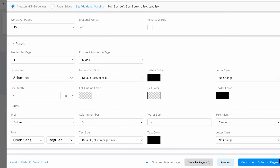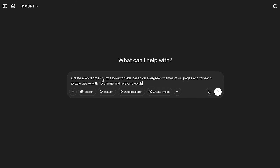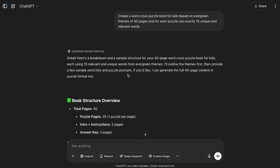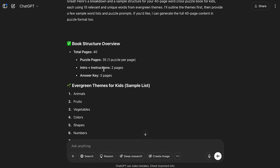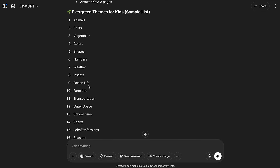What's really important here is that we upload our CSV file with the number of words we selected. To do this, I'm going to use Google Sheets to generate the CSV. If you already have your words, you can just add them there. But if you don't, like me, I'm going to generate ideas using AI. So I'll open ChatGPT and add this prompt: 'Create a word search puzzle book for kids based on evergreen themes of 40 pages, and for each puzzle use exactly 50 unique and relevant words.' If you already have an idea of what kind of books you want to generate, you can customize this prompt and it will generate the exact words for your puzzle book.